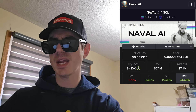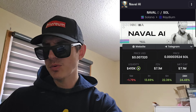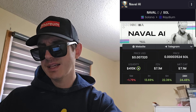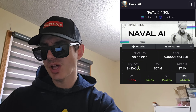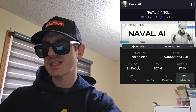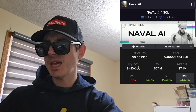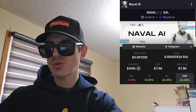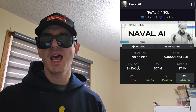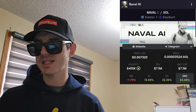This token has a Telegram that you could follow, which is at Naval Machine, and it is the Secret Naval AI Chat. It has 1,567 members and 623 of them are online. That's going to be a great place to join the discussion, talk to other community members, ask questions, and see what other people think about the token.